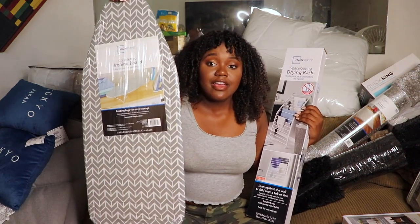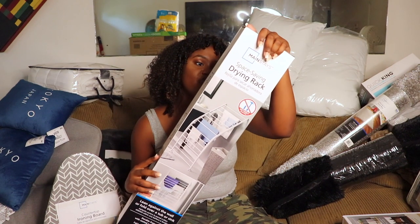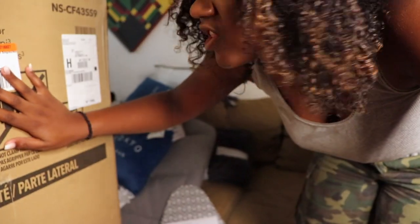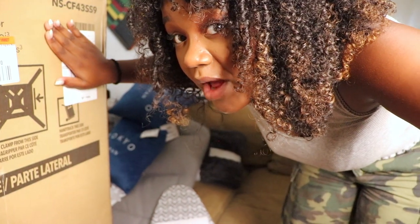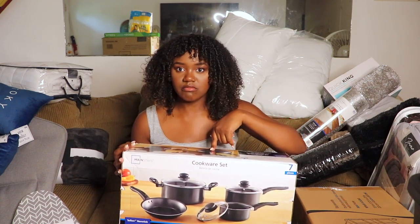My mom insisted I needed a small ironing board — she said I can't iron on my bed or I'll burn my stuff. So I got an ironing board and an iron. I also got a drying rack and a three-drawer cart to put next to my fridge to hold pots, pans, cutting boards, knives, bowls, plates, and cups. I also got a mini fridge and a small set of pots and pans.